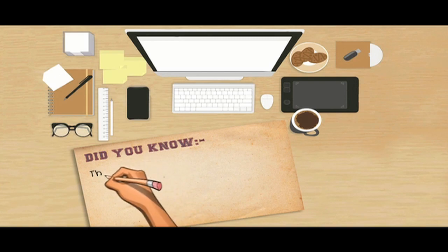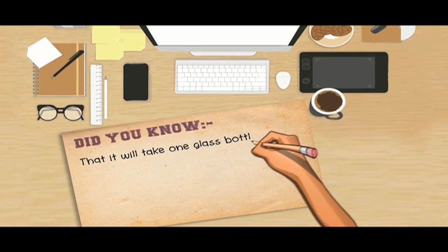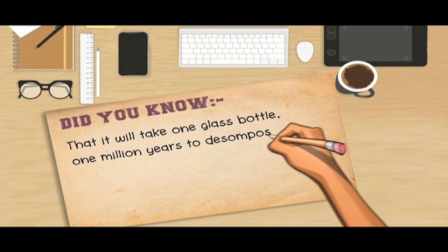Did you know that it will take one glass bottle one million years to decompose in the environment?